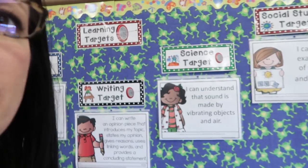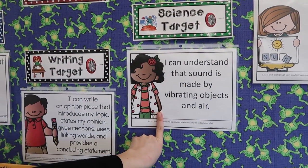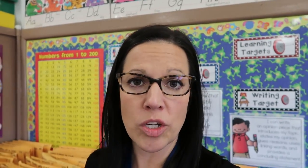Our learning target is: 'I can understand that sound is made by vibrating objects and air.' I wanted to read them the story I showed you earlier but we just ran out of time, so we'll continue that tomorrow. For math today we are going to learn a new game called Plus Nine or Minus Nine Bingo. We're going to talk about how we know what plus 10 is — then you just subtract one — and if you subtract 10, you just add one. We'll be playing that game today.